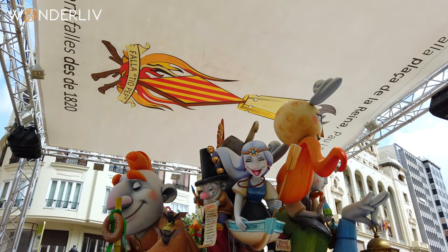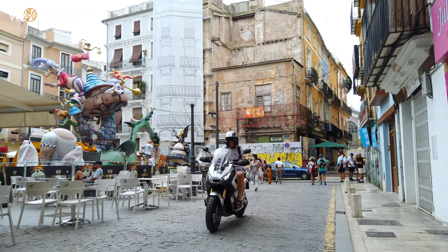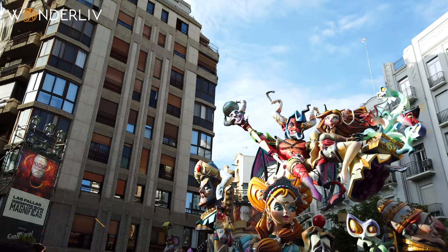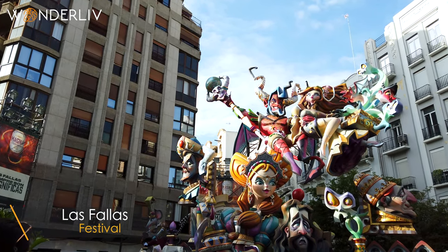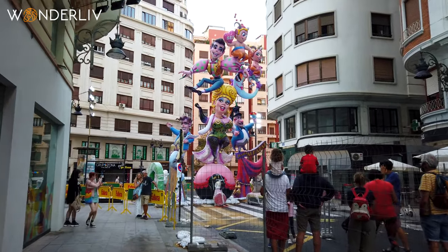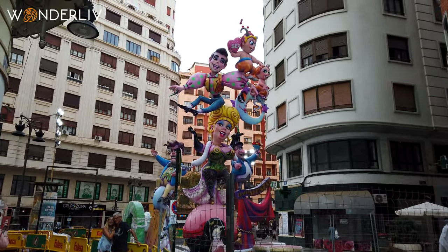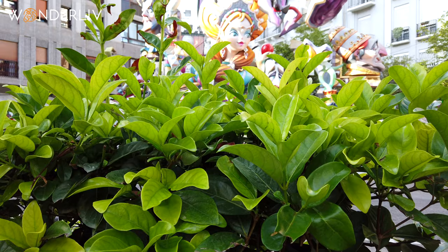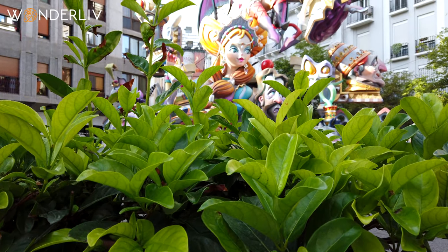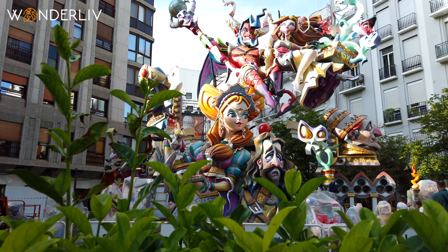We soon started noticing a lot of colorful structures and quickly realized these were part of the famous Fallas Festival, which takes place every year in Valencia. Hundreds of people work to create amazing pieces of art made of wood and foam with satirical themes reflecting today's society. We learned that after the festivities, they are all set on fire. Unfortunately, we were too early to experience the entire festival, but we would love to come back for it.